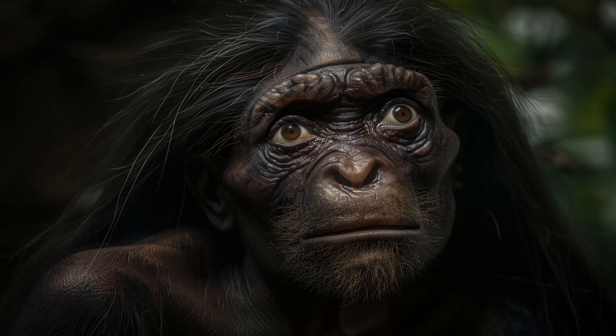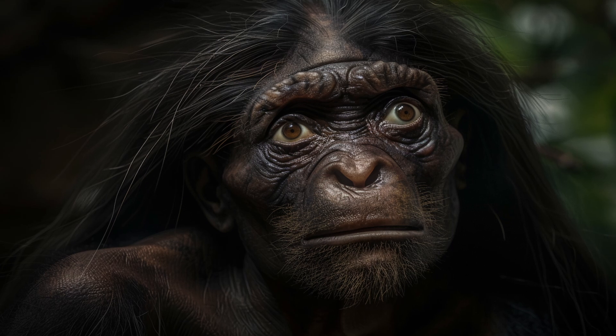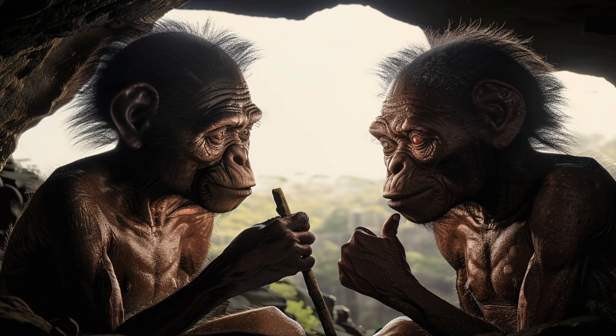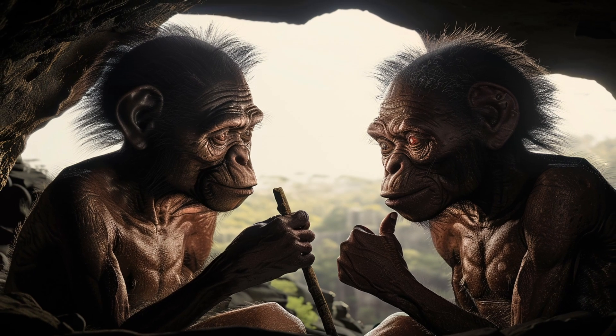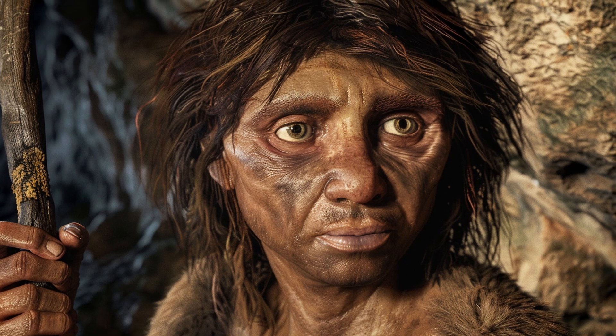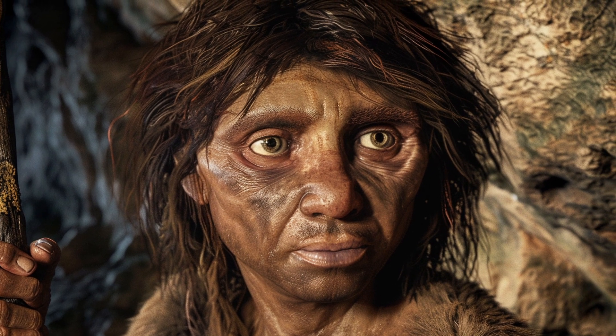Homo floresiensis adapted to the isolated environment of Flores, while Homo naledi's burial practices hint at complex social behaviors. The Denisovans, though less understood, left genetic legacies that continue to impact human populations today.